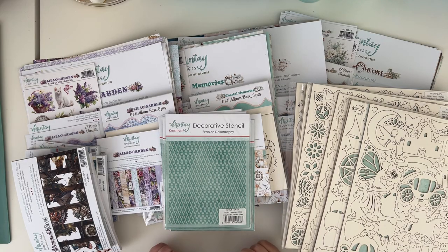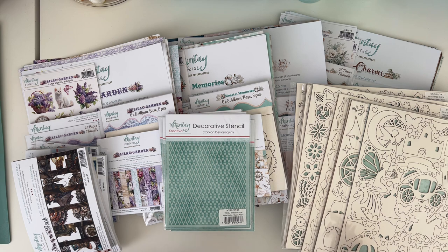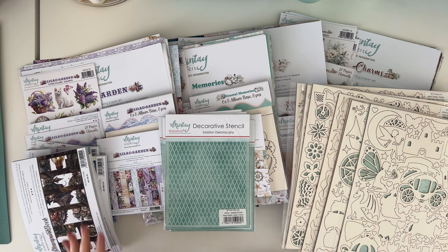Hello everyone, it's Anna Komenda here, Marketing Manager at Mintai Papers. Today I have all the new products that we released in April 2024 and I will walk you through them. I will make one generic video with glimpses of everything that we released, and then I will have more detailed videos for each collection and for other products released with this release too.